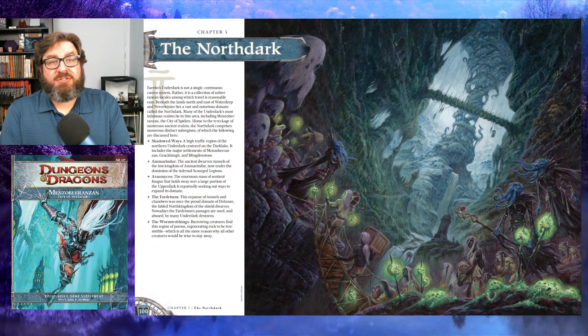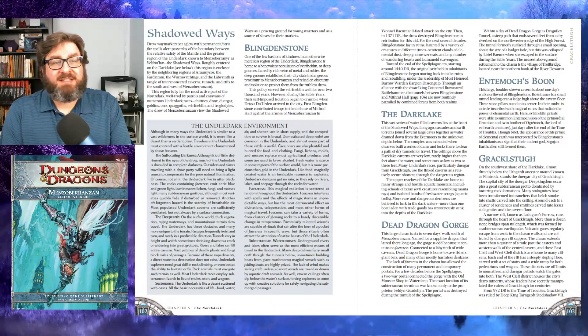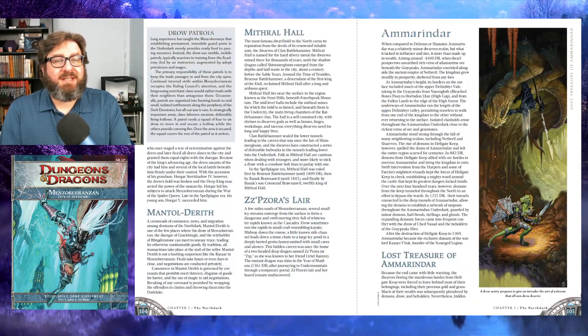Chapter 5 covers the North Dark, the larger area of Faerûn that includes Menzoberranzan. The North Dark consists of a number of different Underdark areas, each with their own characteristics. The chapter provides a brief introduction to each of them, just in case your party's adventures are not contained to the City of Intrigue.